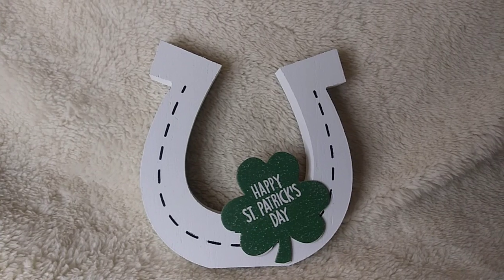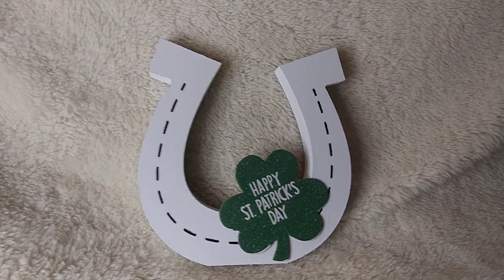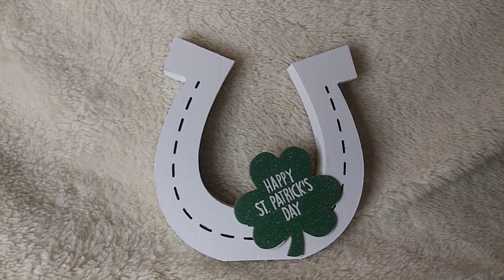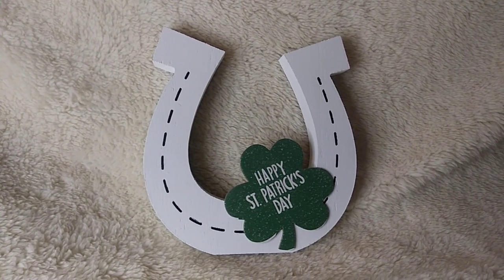Dollar Tree is always a bargain because everything is $1.25. I love going to Savers too and I think I got some pretty good deals there. I hope you're all having a great night and I will see you in my next video — bye now!